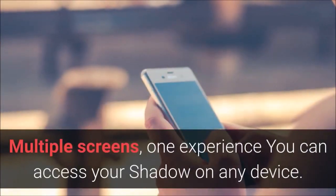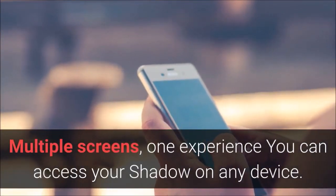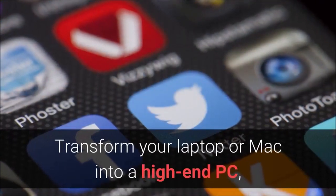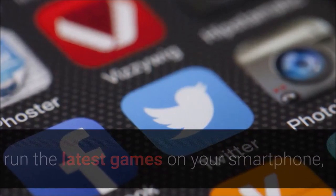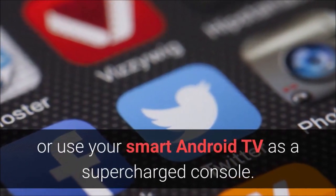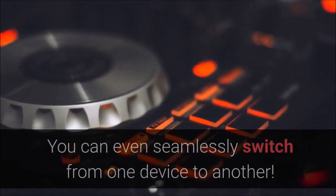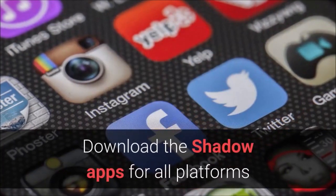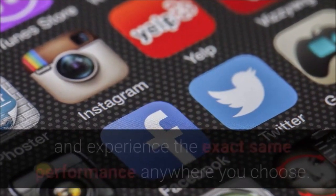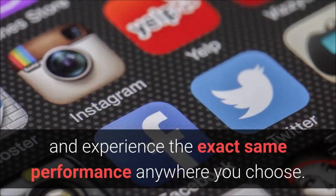Multiple screens, one experience — you can access your Shadow on any device. Transform your laptop or Mac into a high-end PC, run the latest games on your smartphone, or use your smart Android TV as a supercharged console. You can even seamlessly switch from one device to another.